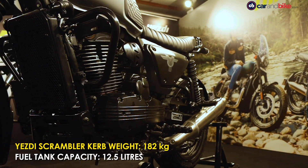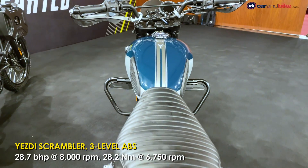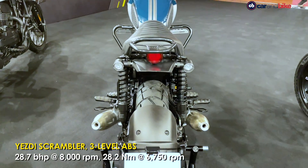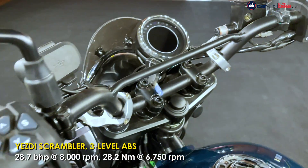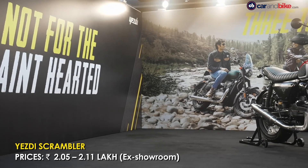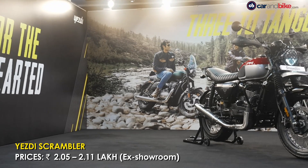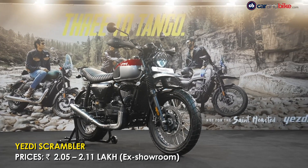The engine has been tuned for more mid-range performance rather than outright top-end performance. It still gets three-level ABS — road, off-road, and rain — but the ABS is tuned slightly differently than the ESD Adventure. Prices for the ESD Scrambler begin at just over two lakh rupees, going up to two lakh ten thousand rupees.